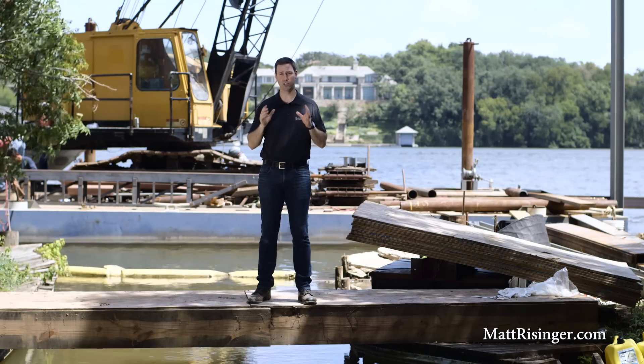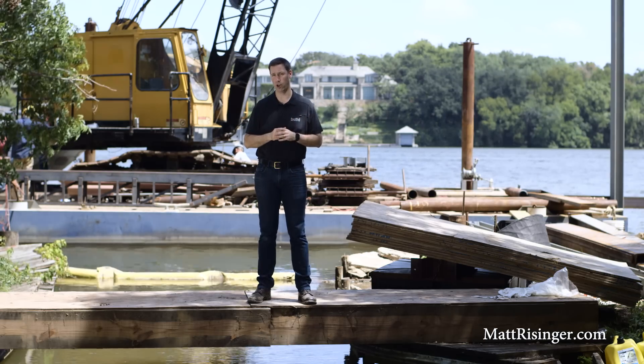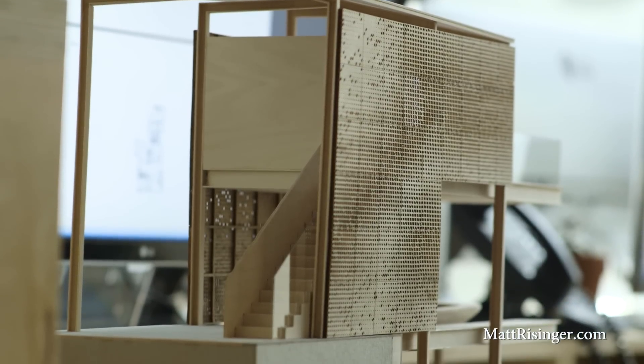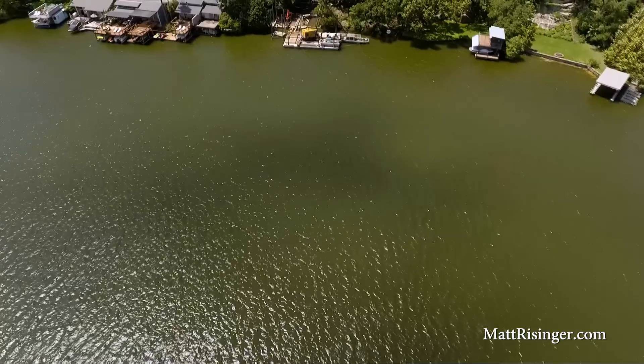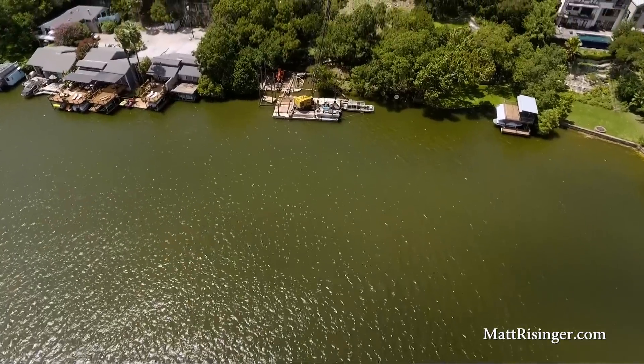This is a ski dock. It's going to be on steel piers, and we've got some really cool modern architecture going on. It's got a single slip for a ski boat on the first floor, and then the second floor is basically a party level. We've got a kitchen and a deck, some gorgeous views of the lake here. We're right here on Lake Austin, which is right near downtown Austin.